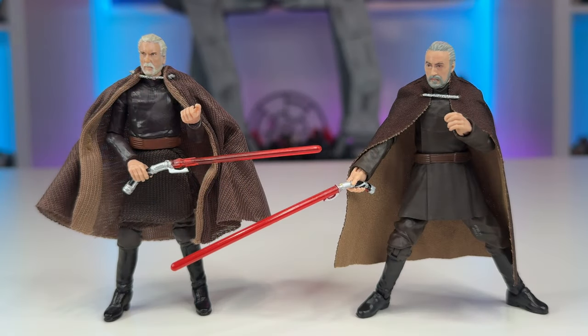Here we have a comparison of the Vintage Collection figure on the right with the old Sith Evolutions Dooku on the left, and these two are just worlds apart. The new Vintage Collection one looks stunning compared to that old, less accurate figure. Anyone who said that figure was good enough is greatly mistaken. The level of detail captured on this new figure — the cloak, the portrait, the articulation — everything is just way better. I'm very happy to see this character make their way into the Vintage Collection as a proper, definitive release.